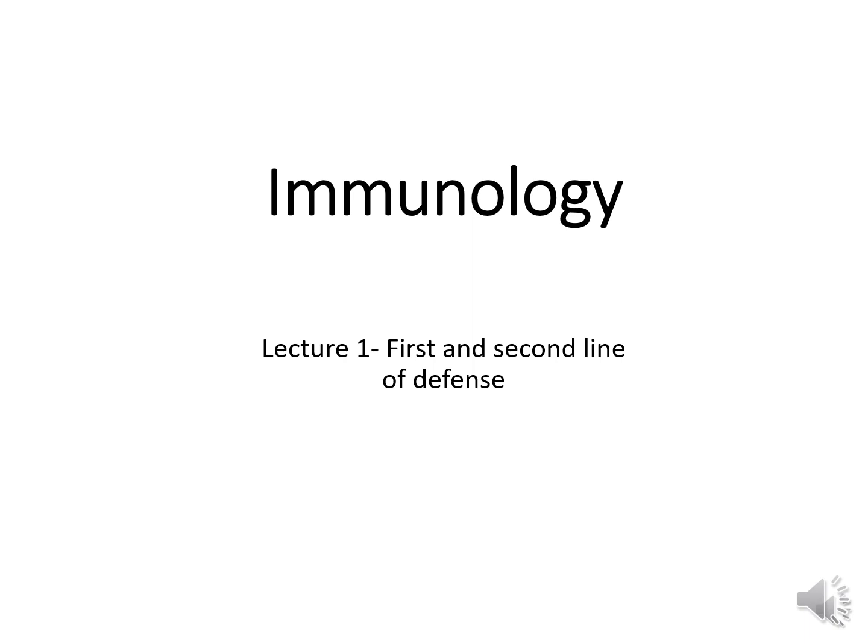Hello and welcome to Unit 1 or Lecture 1, where we're going to talk about our first and second line of defense. Our first line of defense is all those natural barriers that prevent us from getting colonized with the pathogen, and our second line of defense is phagocytosis and inflammation.